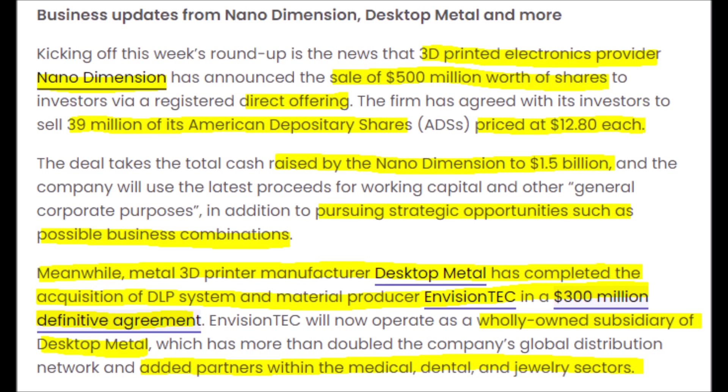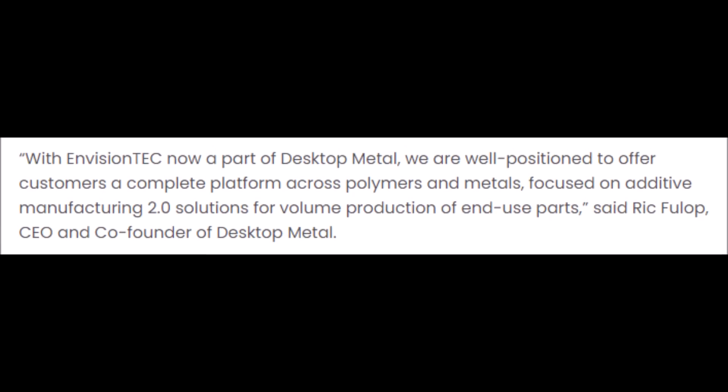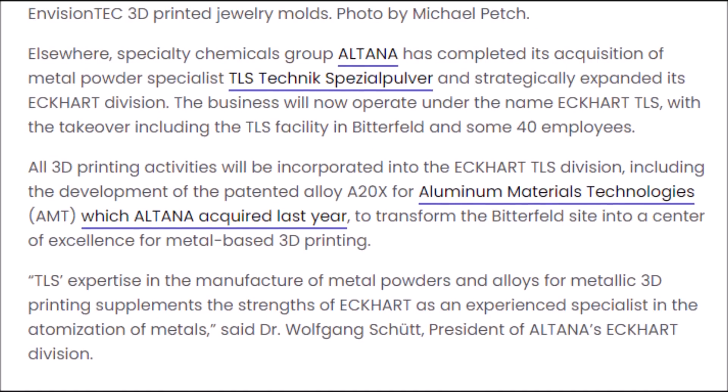While Nano Dimension is trying to find a good merger acquisition deal, Desktop Metal — which has a super strong management team — has already completed an acquisition of DLP Systems and Envision TC for $300 million. So if Desktop Metal can get these great companies for $300 million, Nano Dimension should easily be able to do even better. The CEO of Desktop Metal said: "With Envision TEC now a part of Desktop Metal, we are well positioned to offer customers a complete platform across polymers and metals focused on additive manufacturing 2.0 solutions for volume production of end-use parts." Desktop Metal can now start making revenue from the automotive, aerospace, and healthcare industries, which are all extremely lucrative.